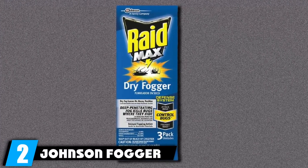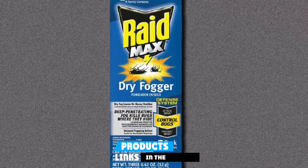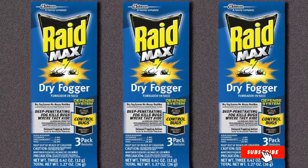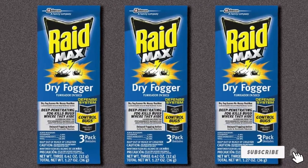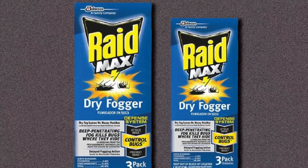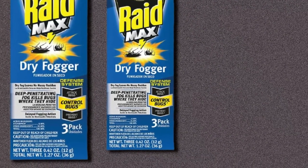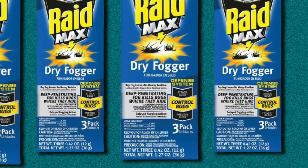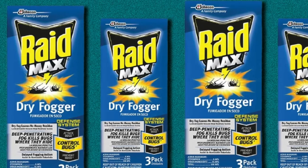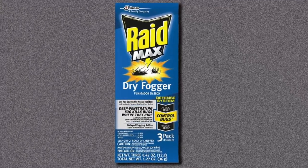Moving on to number 2, we have the Raid Fumigator. A fumigator is what professionals bring in when you dial a pest control company for help. Fumigators are steadily disappearing from stores, giving way to aerosol sprays. Raid is one of the few decent companies remaining that still sell fumigators for home use, even though it is priced higher than usual fogging sprays. The premium is completely worth it, as the effectiveness of the Raid Fumigator is comparable to a pest control operation. It works by releasing noxious fumes that spread throughout the enclosing area, seeping into all the little hiding places where bugs hunker down and killing them instantly.